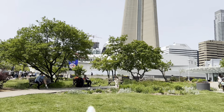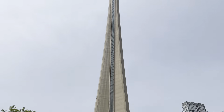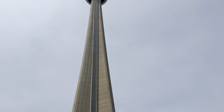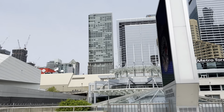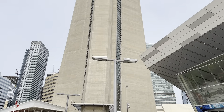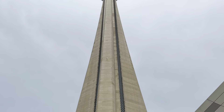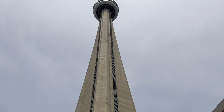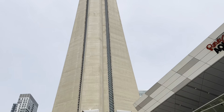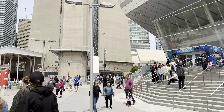Right nearby the CN Tower is the Ripley's Aquarium, which you can go and explore — it's a great place to visit. If you want to go to the CN Tower, you can also go to the top of it. You can purchase the ticket right in front of it. Towards the right you can purchase the ticket for the Ripley's Aquarium. These two are must-visit places.